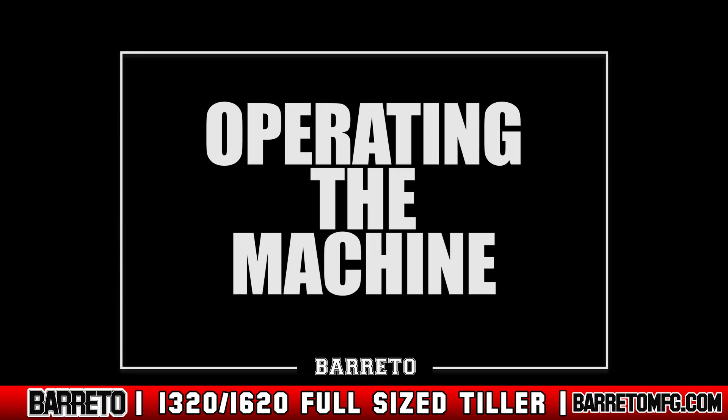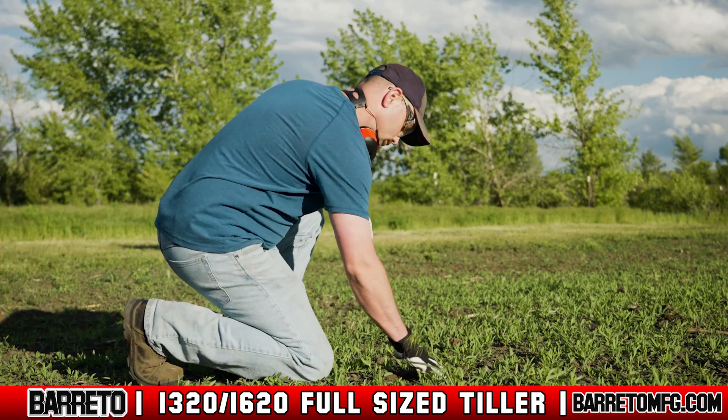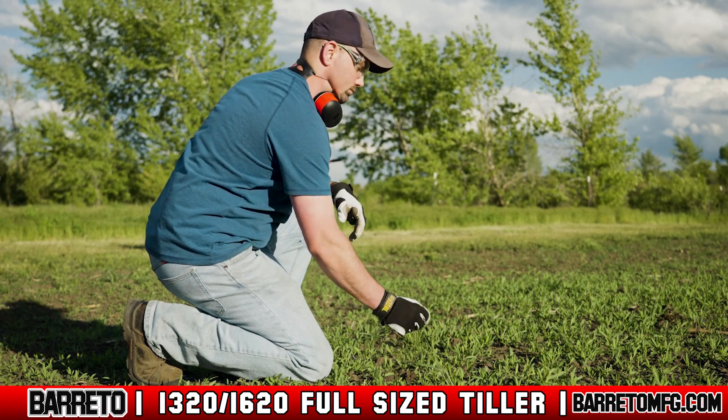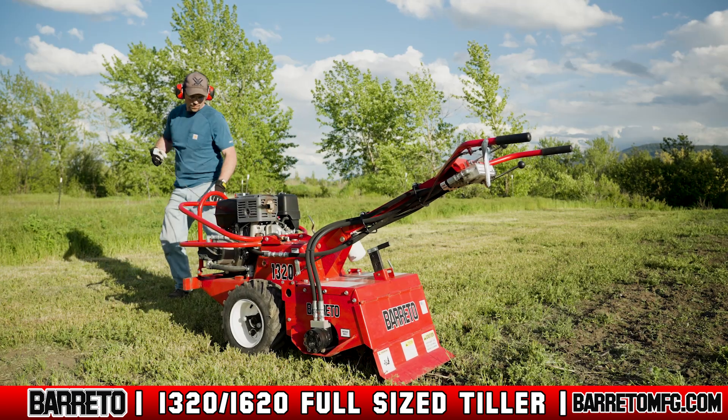Operating the Machine. When you arrive on site, always do a site assessment first. Look around for any conditions or obstructions that could hinder tilling or make operating the machine unsafe for anyone. If there is a source of sparks, flames, or unknown vapors nearby, do not operate. When your assessment is complete, start up the machine.